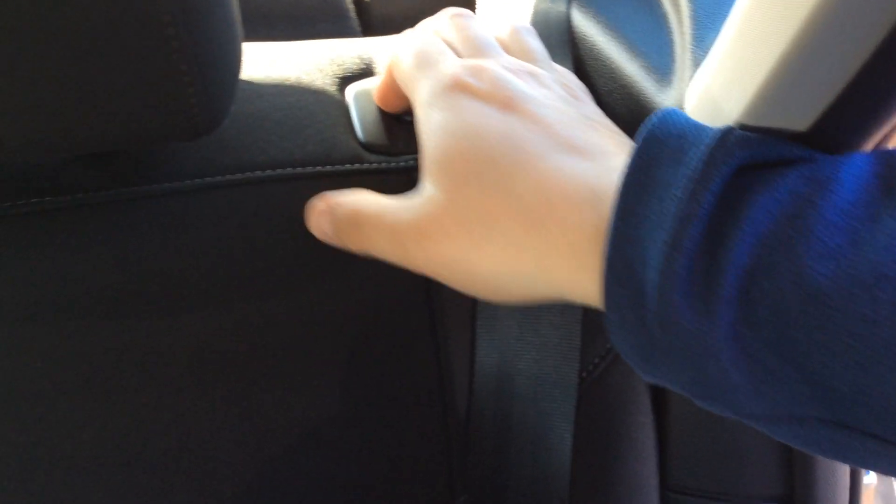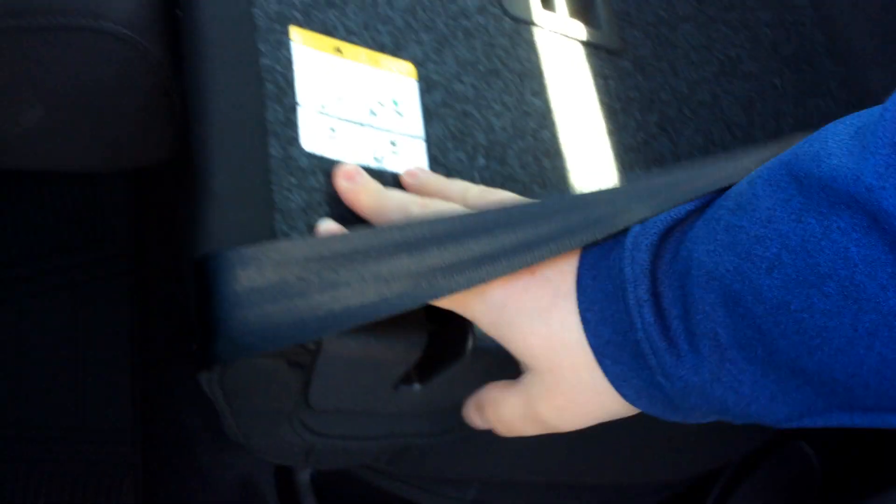Hop in the back and I'll show you that. You just pull the lever or push the button here, and as you can see, the seats fold right down. You've got even more cargo room back here.